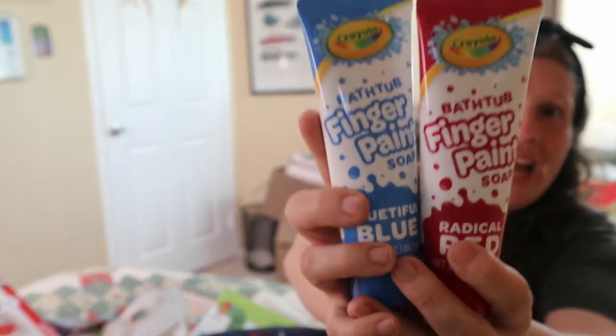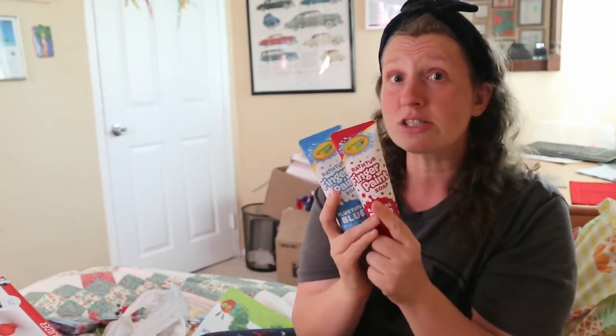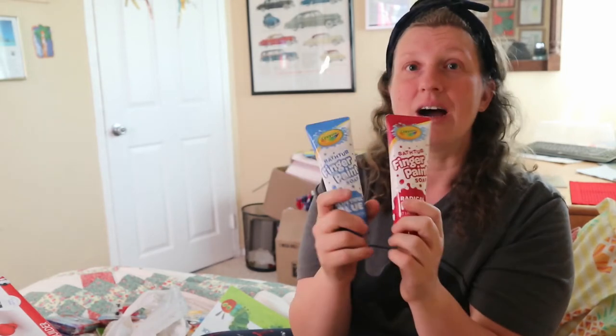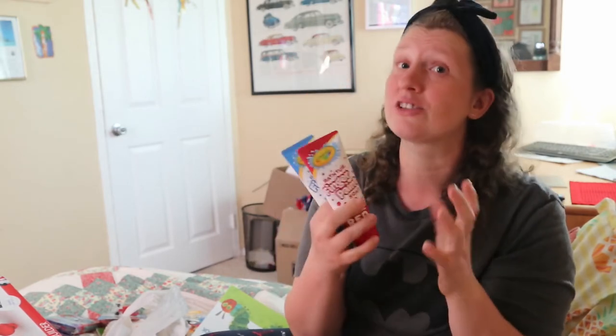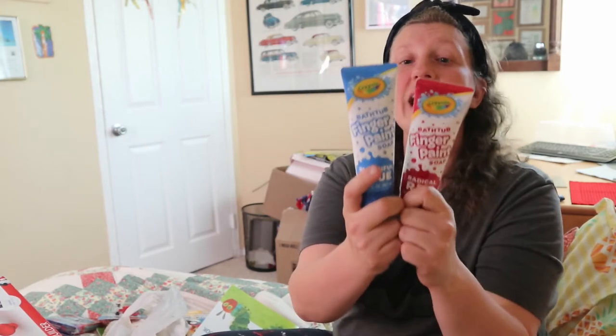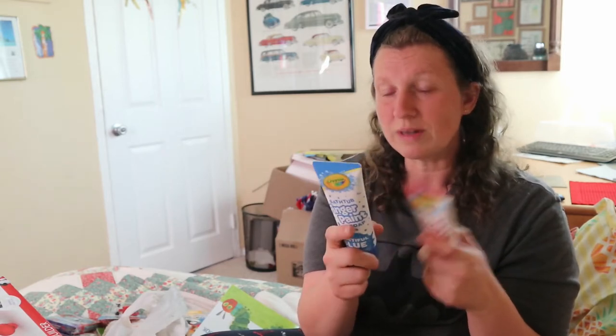Dollar Tree is a great place for Easter stuff because everything is a dollar. I also use Easter as a way to buy things I would buy anyway. This bathtub paint is really cool — you want to get the darker colors because light pink doesn't really show up. We've been practicing writing his name with these, doing big swipes on the side of the tub and using fingers to make letters.